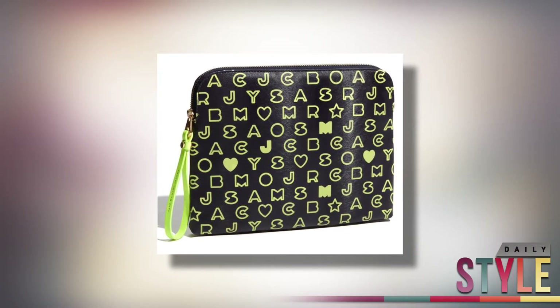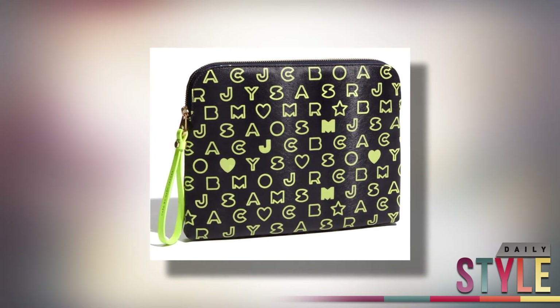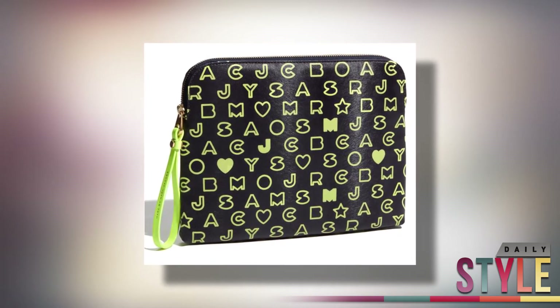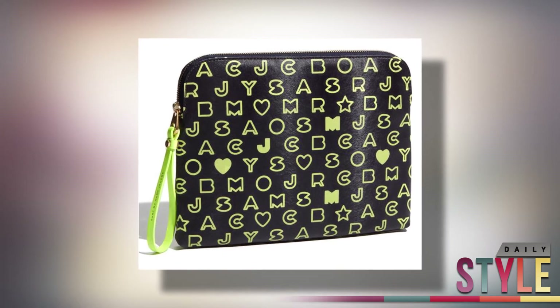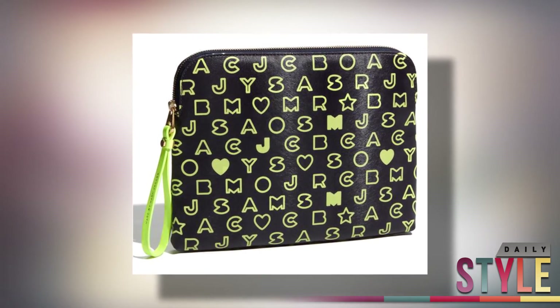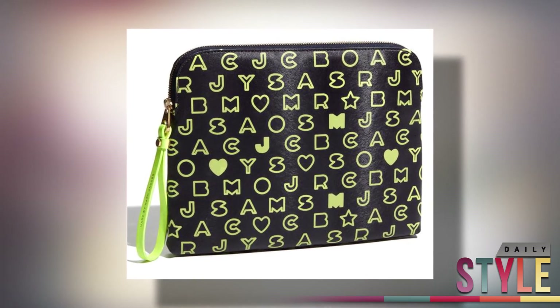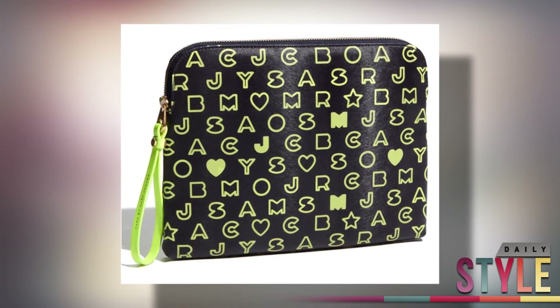Check out this Mark by Marc Jacobs Stardust wristlet iPad case. With a protective padding and a top zip closure, your iPad would not only be secure, but the waterproof cover guarantees that no damage will take place if you drop it in a puddle of water. What I love most about this case is its neon colored sturdy leather wristlet and logo letters patterned all the way around the case. I think the bright color makes this an all-around fun accessory case. You can purchase this case at Nordstrom for $128.